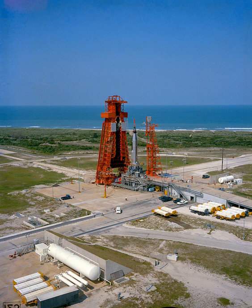LC-14 was the first Atlas pad in operation and hosted the initial test flights in 1957-58. It was also the only one of the original four Atlas pads to never have a booster explode on it. By 1959,